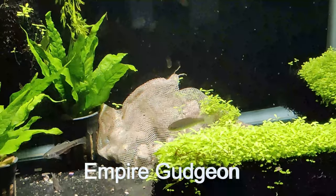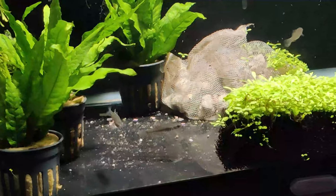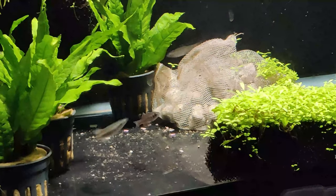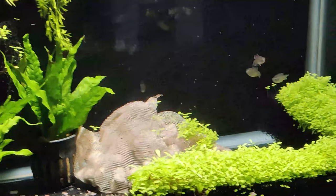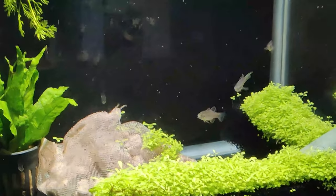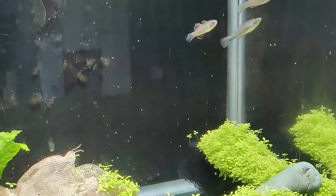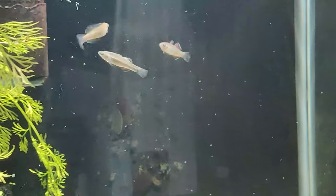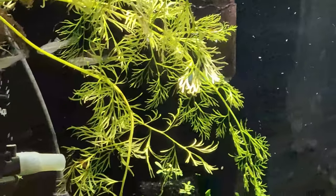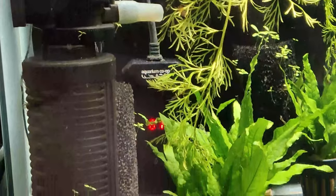Hey folks, just wanted to share some new fish that I got. These are Empire Gudgeons — never heard of them before, never seen them before. I found these online at Source Aquatics and these are juveniles. The pictures when they're full grown and colored up are amazing, and you can see that one right there has got a little bit of red on them already, so when they get full grown they're going to be a real showstopper.